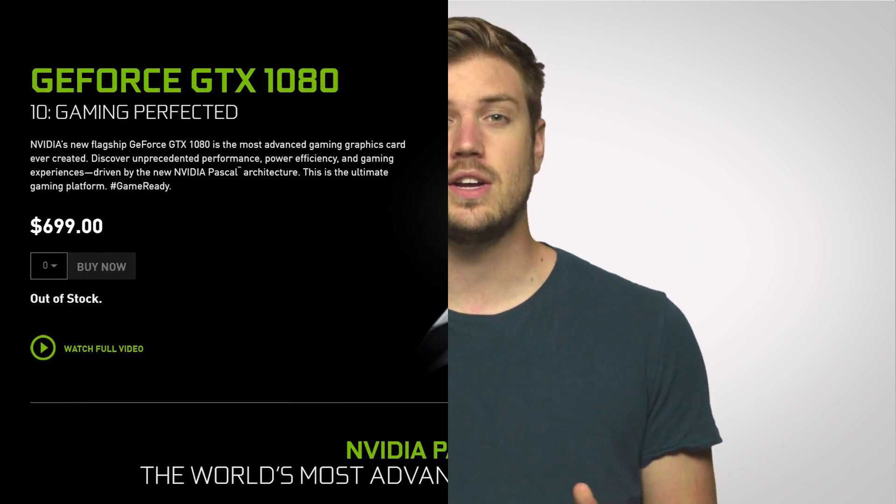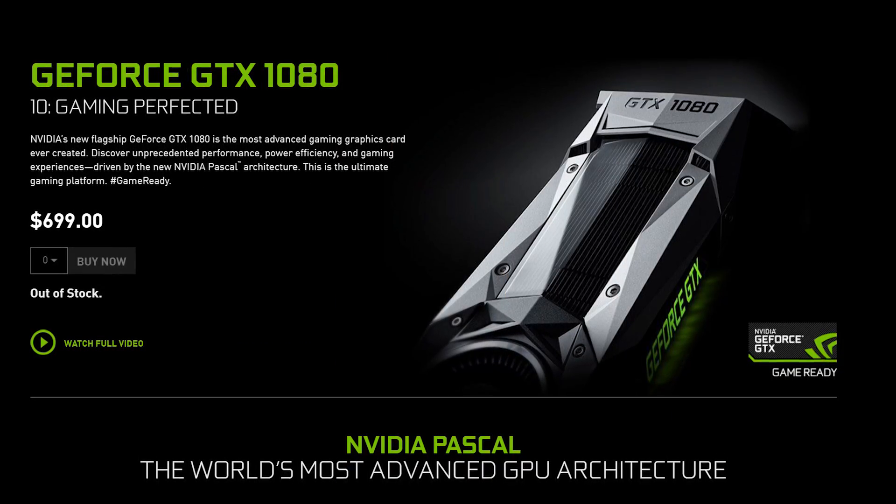Currently, GDDR5X is only available on Nvidia's new flagship, the GeForce GTX 1080, but don't be surprised to see it paired with more GPUs down the road. And whether you're going for GDDR5X or HBM, pay attention to what kind of VRAM is in your next card if you want to get into surround gaming, hook up an Oculus Rift or HTC Vive, or just really, really like things with X's in them.